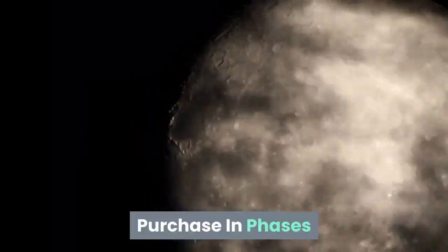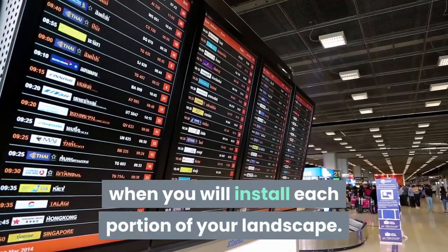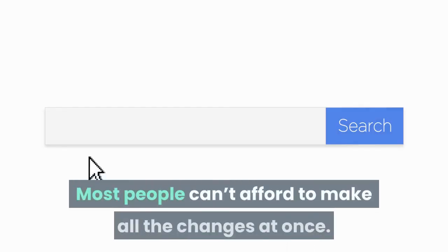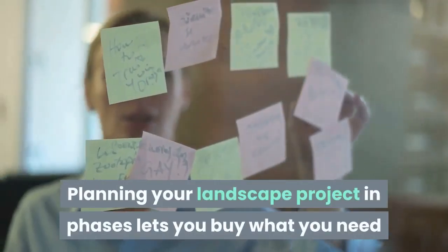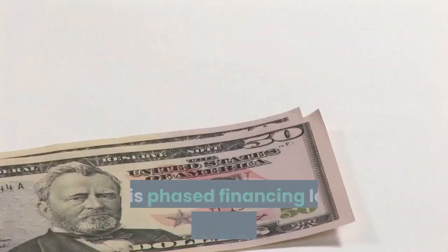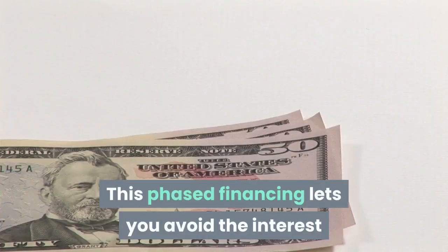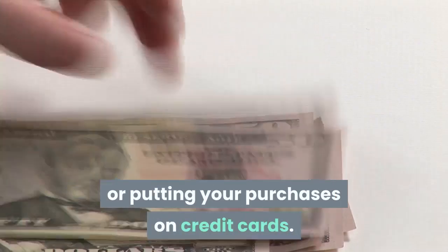Purchase in phases. Your written plan should include a timetable for when you will install each portion of your landscape. Most people can't afford to make all the changes at once. Planning your landscape project in phases lets you buy what you need as you go and as the money becomes available. This phased financing lets you avoid the interest and fees associated with home improvement loans or putting your purchases on credit cards.